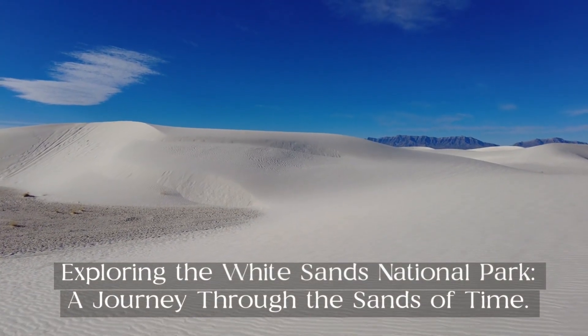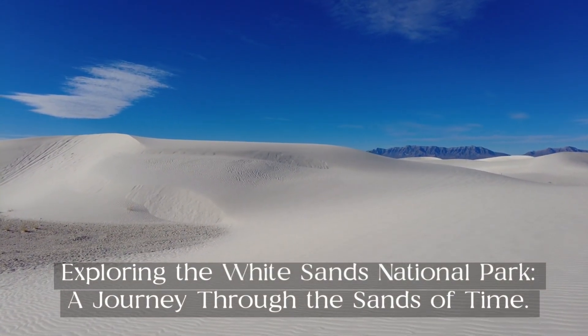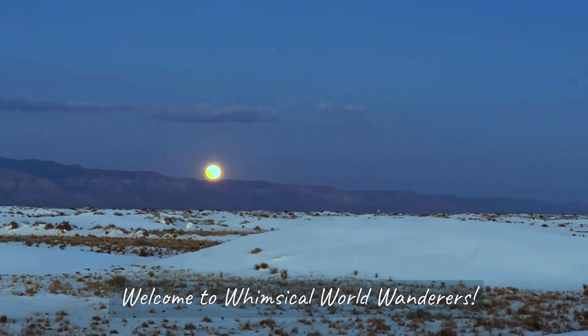Exploring the White Sands National Park — a journey through the sands of time. Hi, explorers. Welcome to Whimsical World Wanderers.